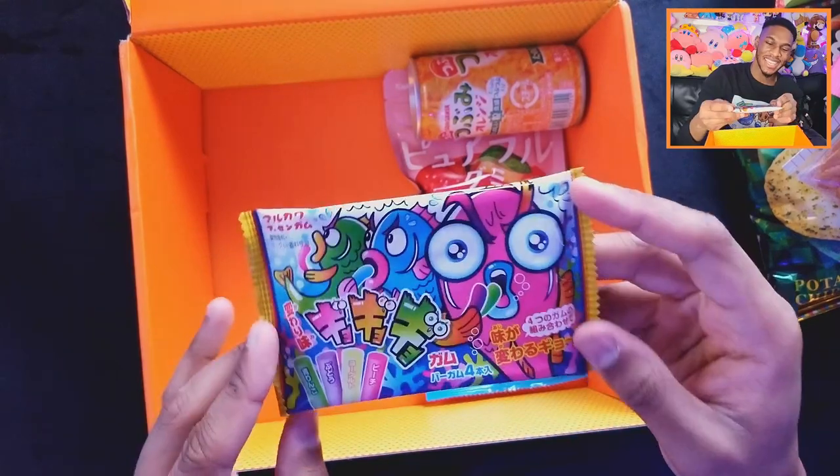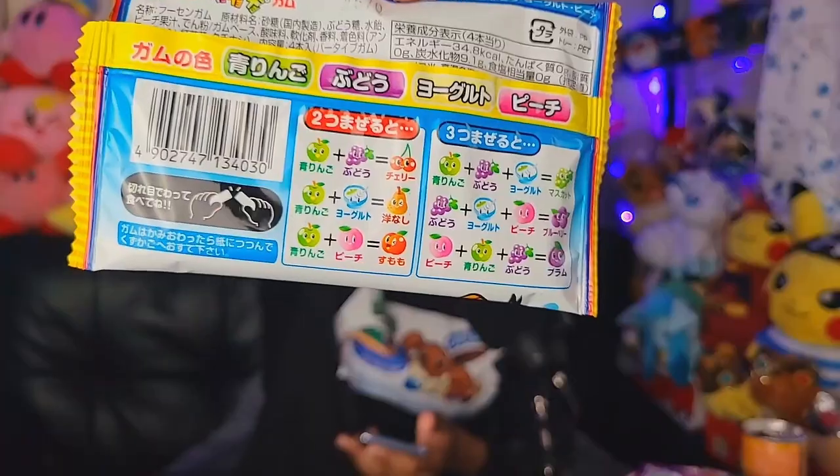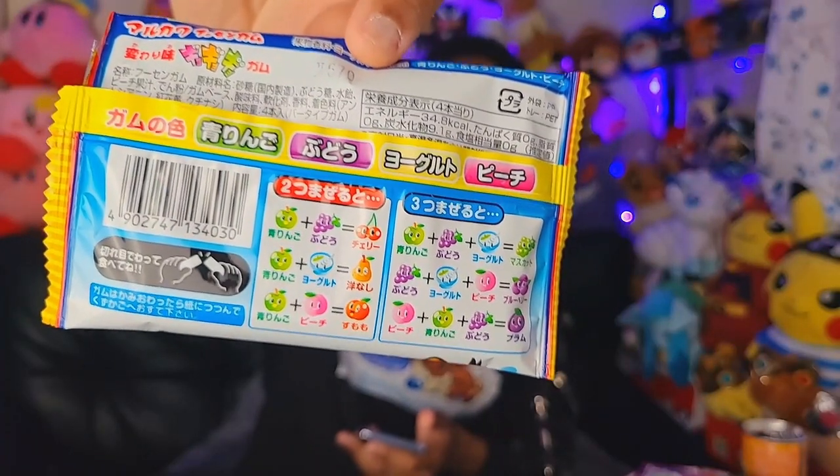Next up — look at the faces on these fish. Of course there's grape in there. This one is called Marukawa Unique Taste Gyo Gyo Gum. It's four gum sticks that come in green apple, grape, yogurt, and peach flavors. They want you to have fun chewing two or three gums at the same time to try different flavor mixes, and the back of the packaging has a chart with the different mix combinations. Since when does candy come with instructions? The gum definitely loses its flavor quickly and it also comes indented, cut into three pieces. The flavors taste good but it doesn't last long. The gum isn't elastic enough to blow any bubbles.